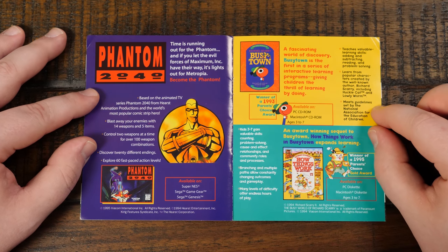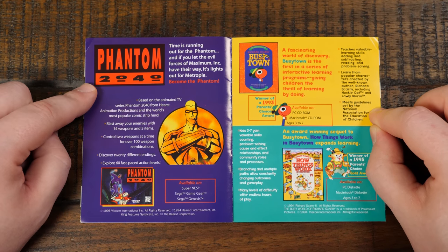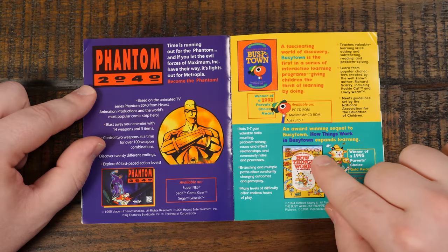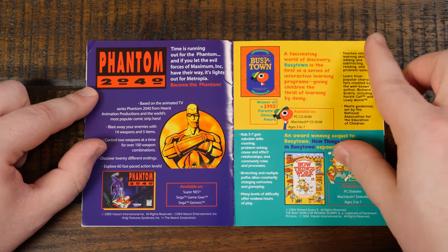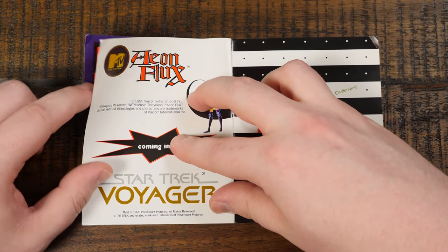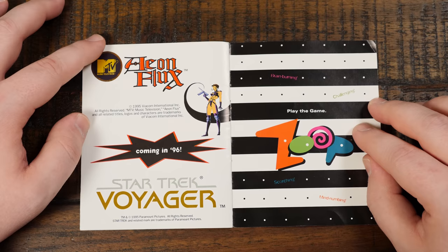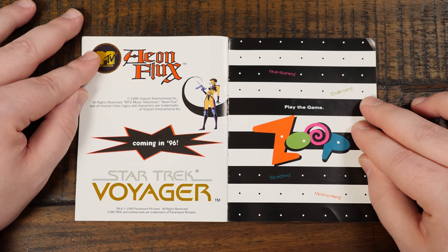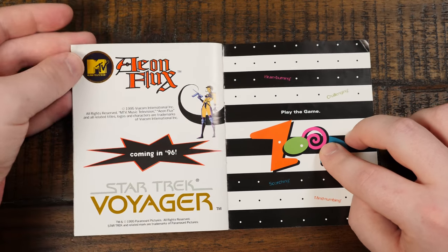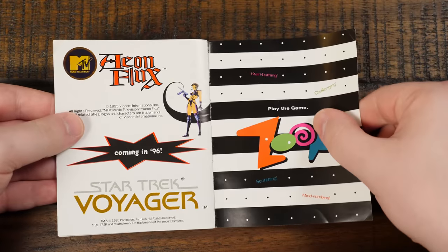Phantom 2040 — I like the art; I was momentarily thinking of Blade Runner. Richard Scarry's Busytown: How Things Work — developed by NovoTrade if I recall, which I was diving into recently because of Edutainment Month. There's going to be an Aeon Flux game? Apparently, coming in '96 — maybe there was and I'm just not aware of it. And Star Trek Voyager coming in '96 — there were definitely Voyager games, but not in '96 that I remember. And we got Zoop again, just sort of bookending this little booklet.